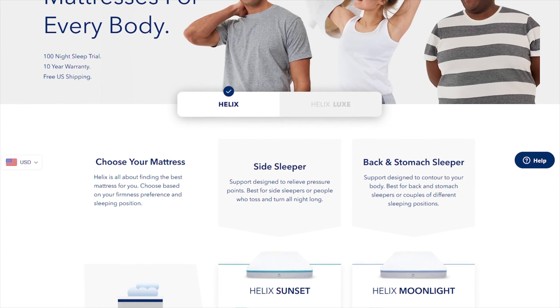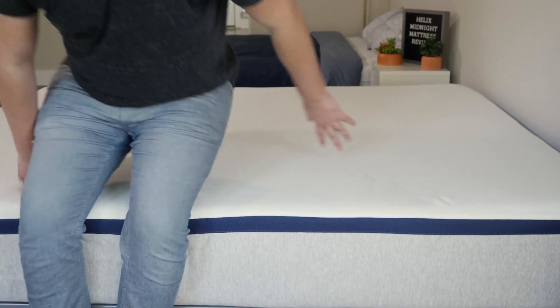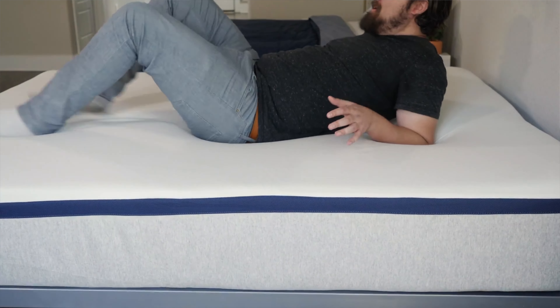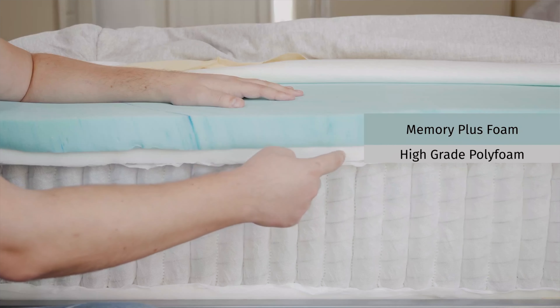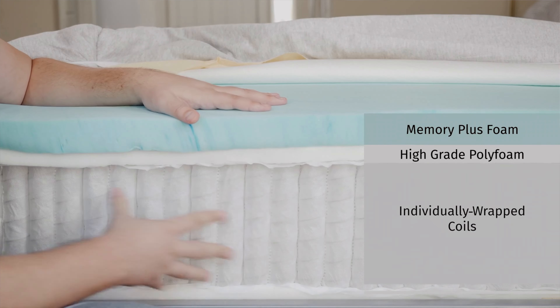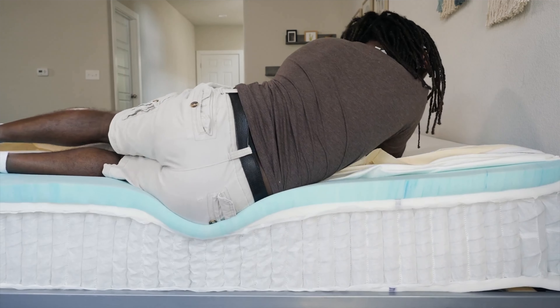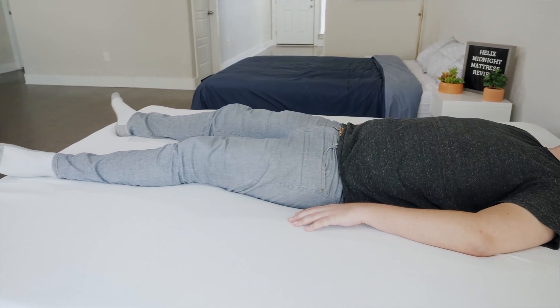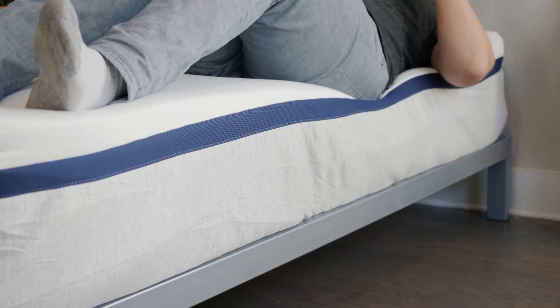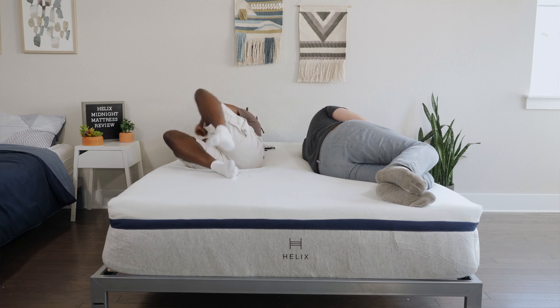Helix is a company that is all about options. They have several different hybrid beds that range from soft to very firm. But if you're looking for the best medium firm mattress, you can't go wrong with our editor's pick, the Helix Midnight. This mattress has a classic medium firm feel, coming in at six and a half out of 10 on our firmness scale. What I love about this bed is that it's got soft foam on top, which cushions my joints when I'm side sleeping. But if I move over to my back, I still get that lumbar support that I need from the coils. Another thing I love about the Helix Midnight is that it doesn't trap heat. Because it's a hybrid bed and has those coils, it promotes airflow and helps you stay cool throughout the night.